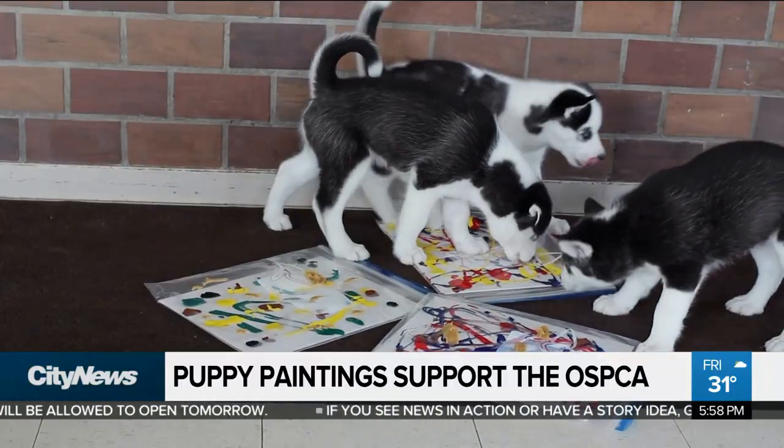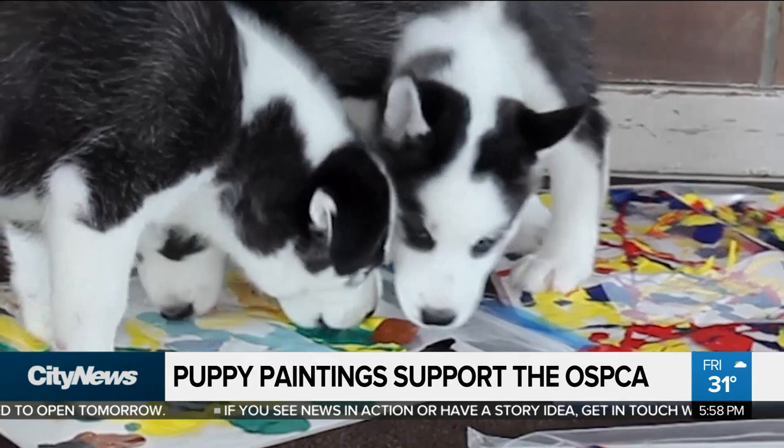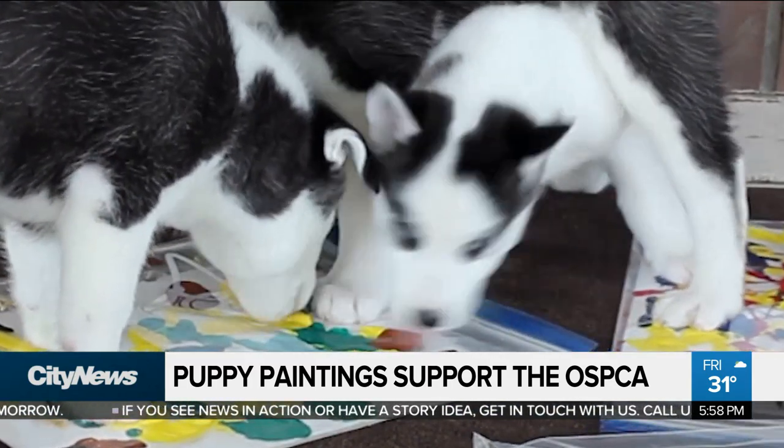We thought it would be just way too much fun to bring some puppies together and do a paint party to raise some funds to help local animals in need. So tell me how the puppies are actually painting — how did you pull this off?